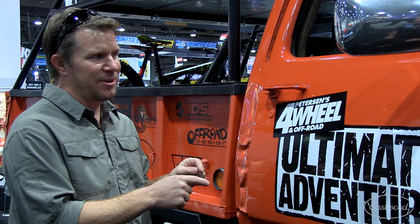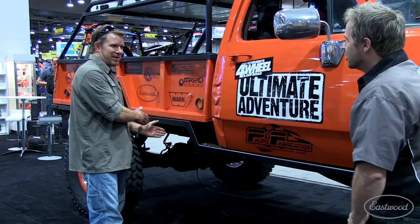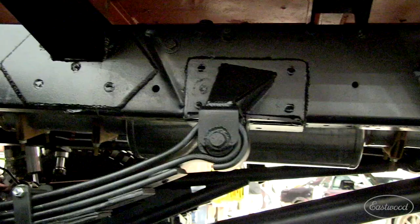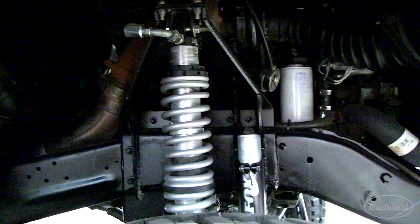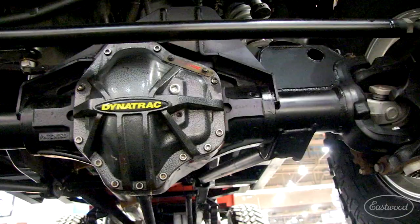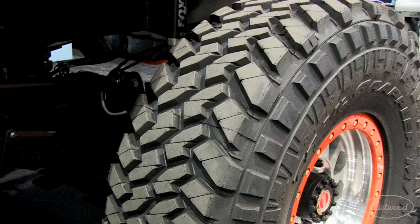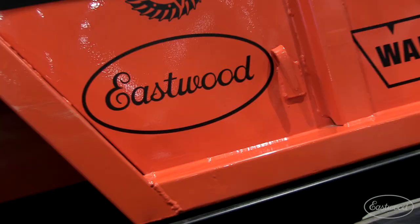This truck is a Cummins diesel Dodge, but it was actually a two-wheel drive. It used to be used as an airplane tug to pull airplanes around at an airport. The wheelbase was very short — the front wheel was there and the rear wheel was right here. In order to get it to look like this, we took it to Pacific Fabrication, stretched the frame, and put this box on it off of a military trailer. Full cage, full custom suspension. It now has a manual transmission and a transfer case, and big Dana 80 axles from Dynatrac.